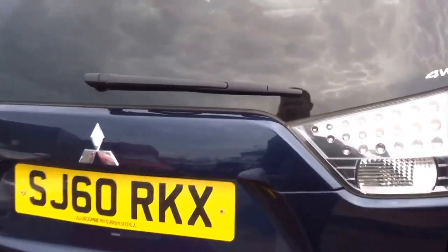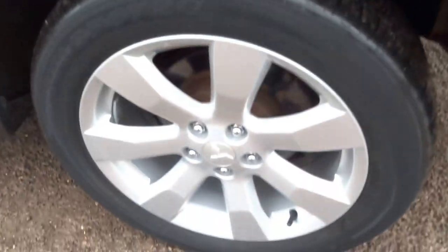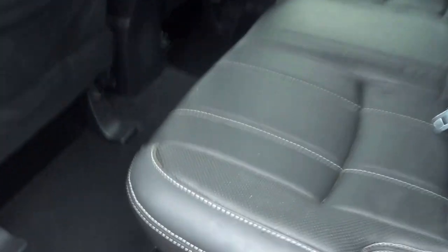Full four wheel drive car. Good value for money. Seven seats, as you can see — they fold down completely into the floor. I've got a parcel shelf in there. Roof rails. Lovely navy blue metallic. One of these seven-spoke alloy wheels. Full leather trim with this contrasting white stitch.